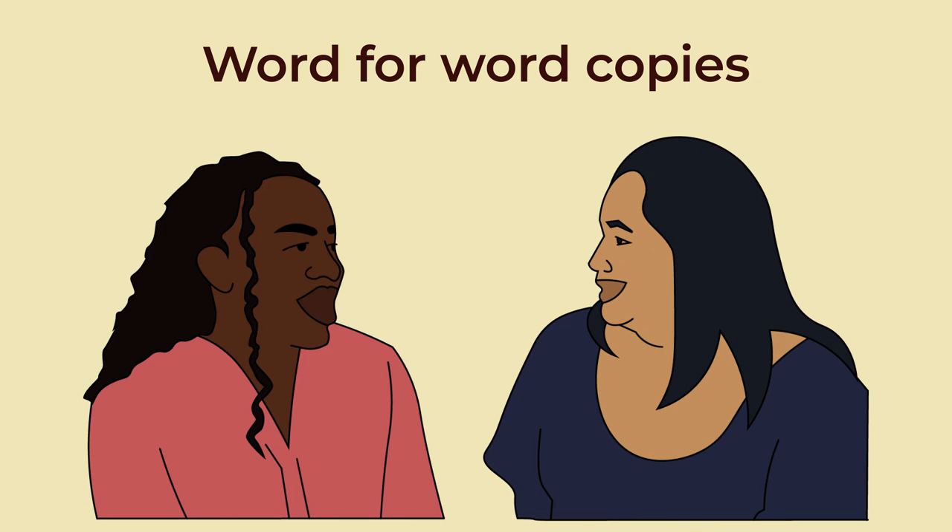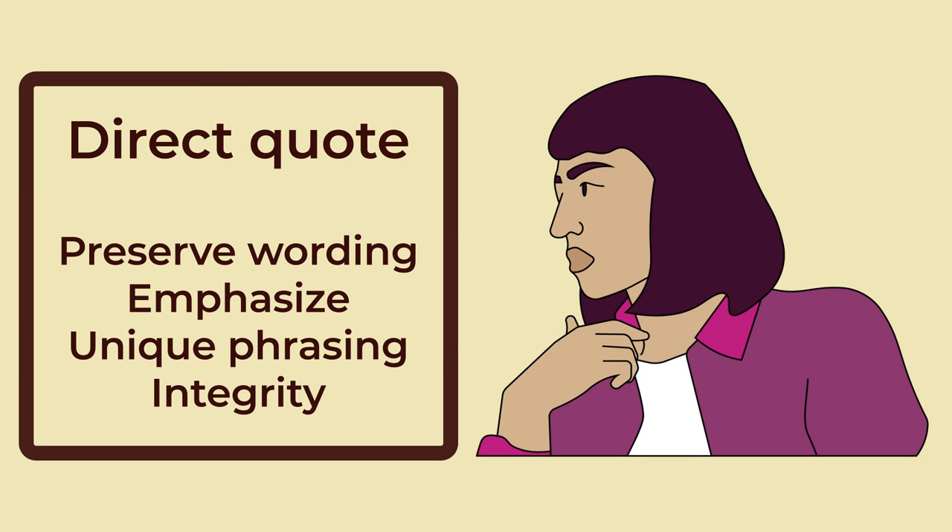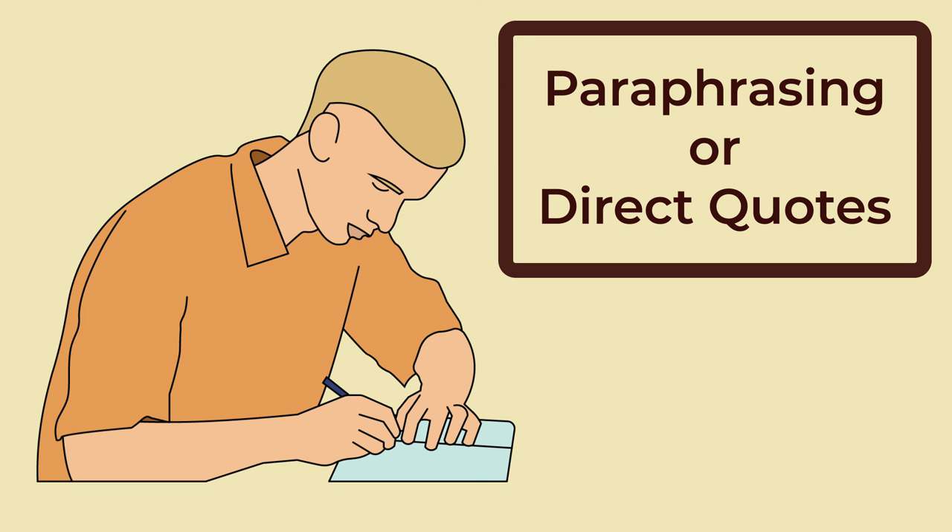Direct quotes are word-for-word copies of a phrase, sentence, or paragraph from an information source. When using direct quotes, enclose the quoted text in quotation marks and provide the appropriate citation. Direct quotes are used when preserving the exact wording of the source is essential, whether to emphasize a powerful statement, illustrate a unique phrasing, or maintain the integrity of the original author's voice. The choice between paraphrasing and direct quotes depends on your specific writing goals, the significance of the source text, and your desire to balance your voice with that of the source.